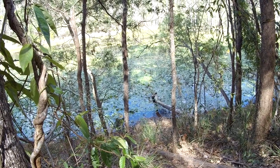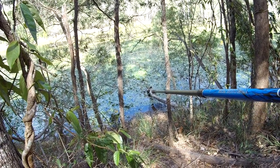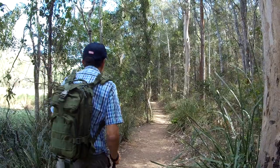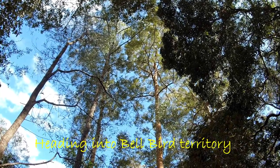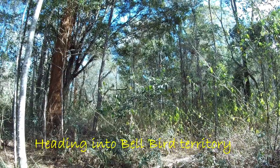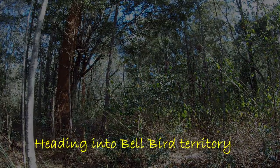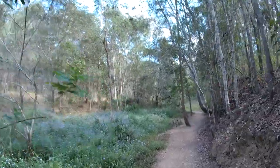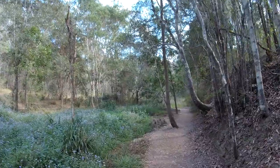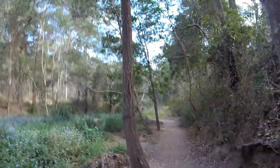There's a tortoise down on that log — not sure if you can see it. Perhaps because we're on a reservoir there's a lot of water, but this whole walk has been accompanied by a lot of birdsong.